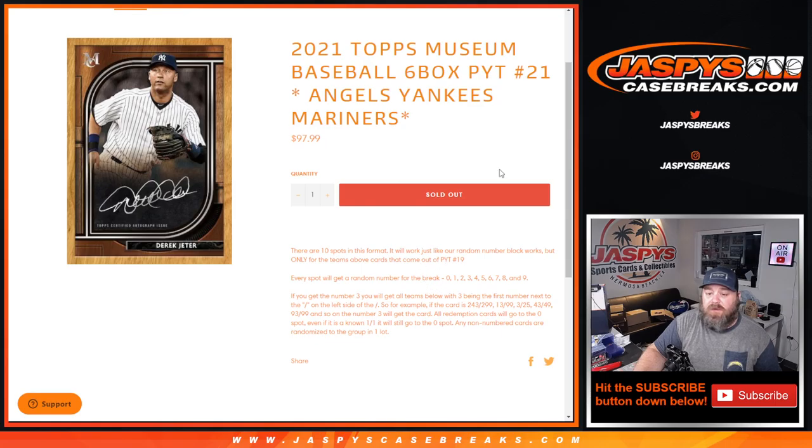10 spots in the format work just like every other random number block, but only for the teams above and the cards that come out of pick a team 21. Every spot will get a random number for the break, 0 through 9. If you get the number 3, you'll get all cards for those teams with 3 being the first number next to the slash, on the left side of the slash.